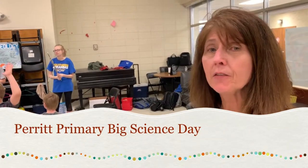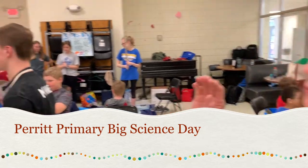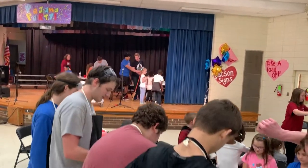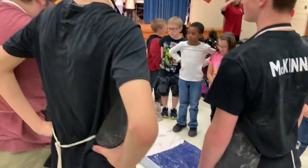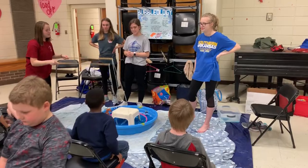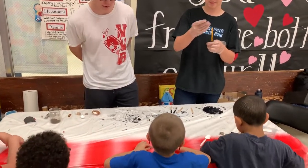Today we have Big Science Day from 9th grade at Archadelphia High School. We have a team working with inertia on the stage, a team working with chemical reactions in the middle section, Bubbleology taking us through all the phases of bubbles, and this team over here working with magnetism.